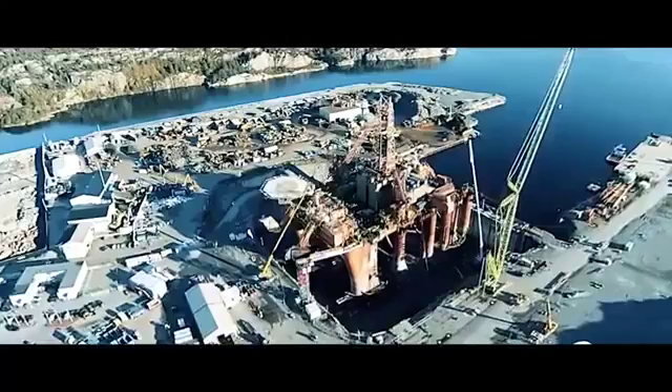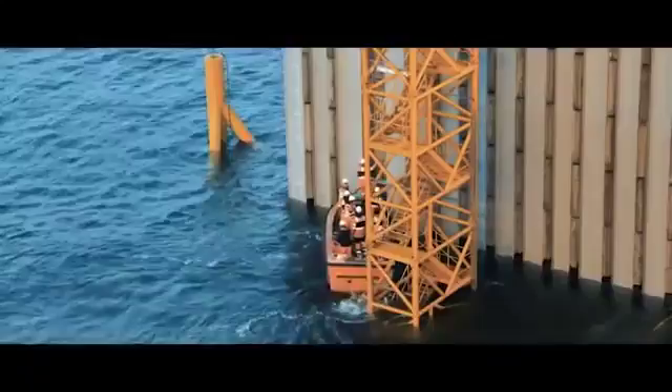We are a Norwegian engineering company with a core competence on offshore and marine concrete structures. We have participated in the design of 70% of all the offshore concrete structures in the world. We like to extend that competence into other types of marine structures, like floating parts of cities, floating energy, renewable energy, and other similar types of use.